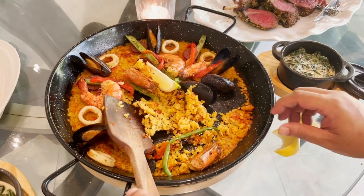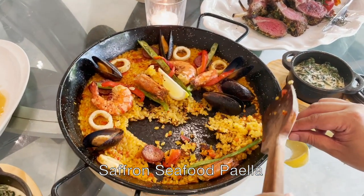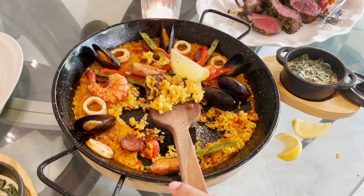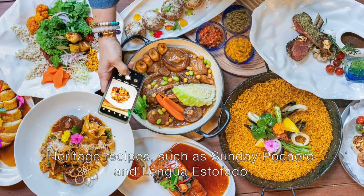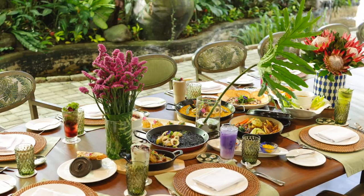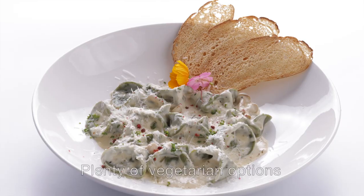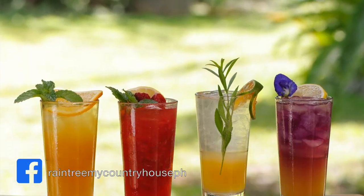Who doesn't love a good paella? This one's saffron seafood, good for two to three. I spoke with Chef Arnold Gozon, who talked about their other Filipino heritage recipes — the kind you'll find in your Lola or your mom's secret recipe book, such as the Sunday Pochero and the Lengua Estofado. Don't worry, non-carnivores — there are plenty of vegetarian and flexitarian options on the menu, which you can check on their Facebook page.